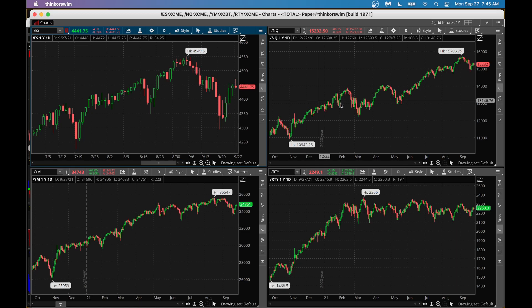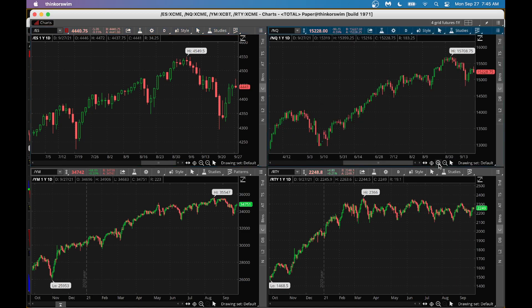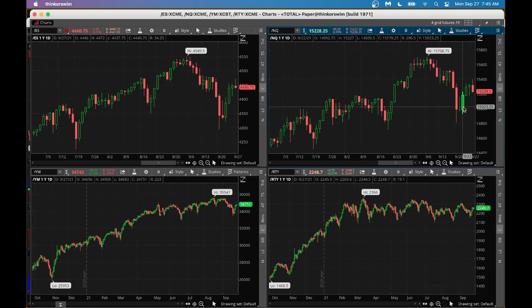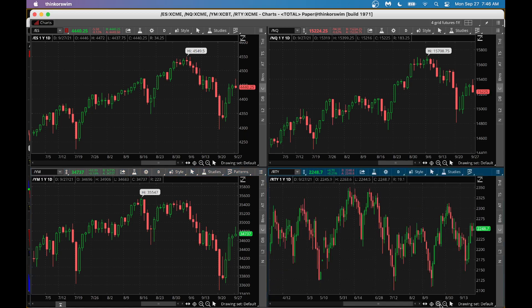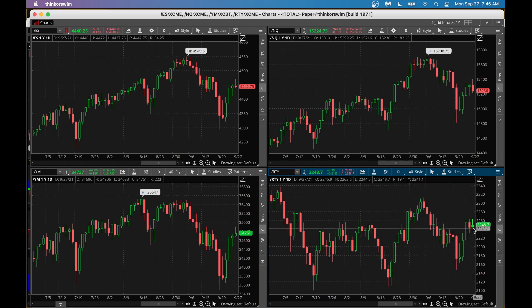Nasdaq 100 is also showing signs of a weaker opening after going up last week — good stocks to buy on the pullback. The Dow Jones Industrial Average is a little stronger — it's showing some strength, up about 59-62 points this morning. Russell 2000 is also showing a small increase in futures. Overall, expect today's market to be choppy or in a trading range based on how futures are trading.